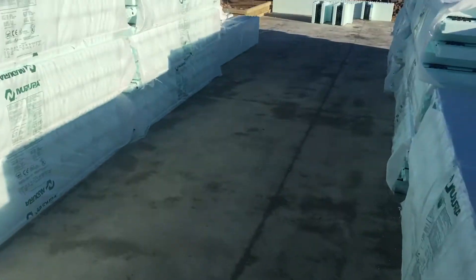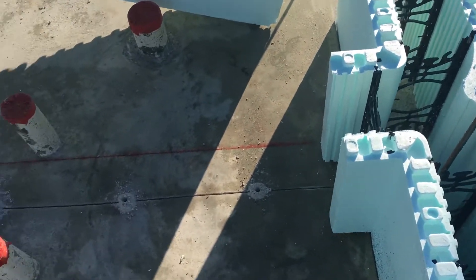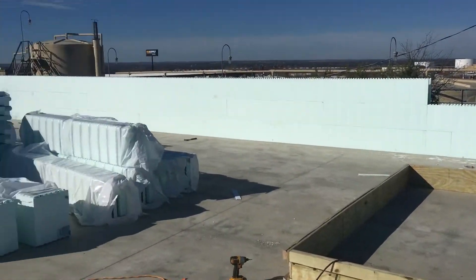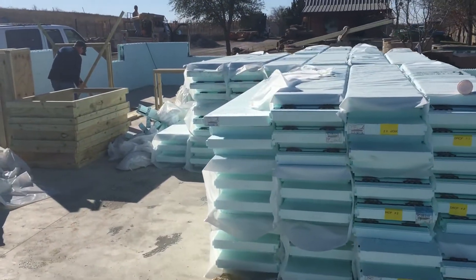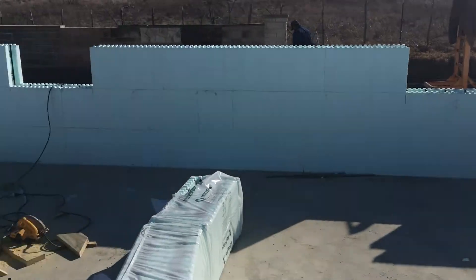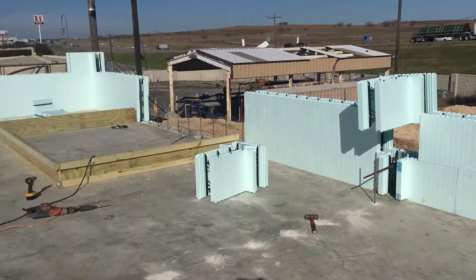Got to run this center wall here down the middle. It's 9:30 and we have a little ways to go today — we have to get some extra braces. We got a storm coming in.